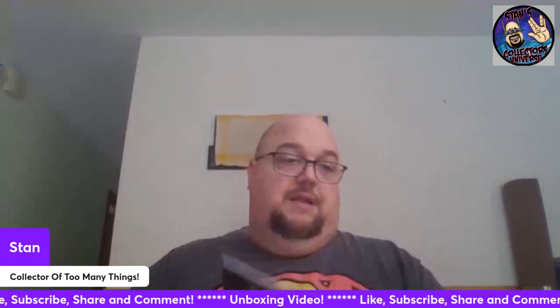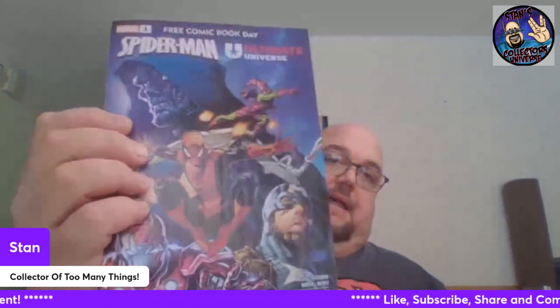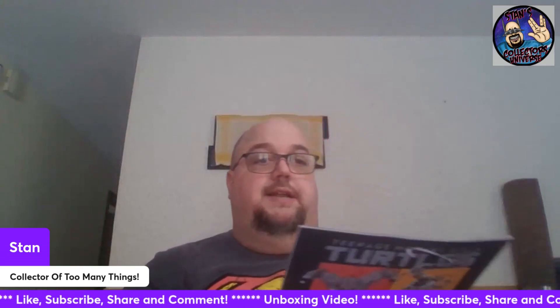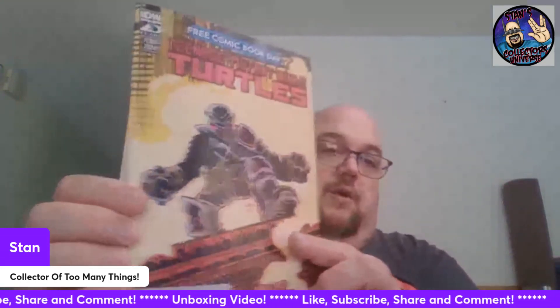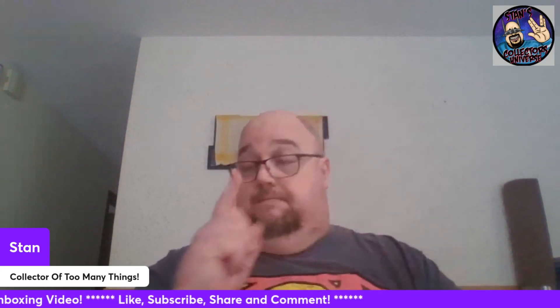Got some Free Comic Book Day books - that's always nice. Absolute Power from DC, Spider-Man Ultimate Universe from Marvel - that's pretty cool. Energon Universe 2024 Special - that's really cool, thanks Billy for these, appreciate it. Teenage Mutant Ninja Turtles - that's cool. Billy knew exactly what I like; he does pay attention.